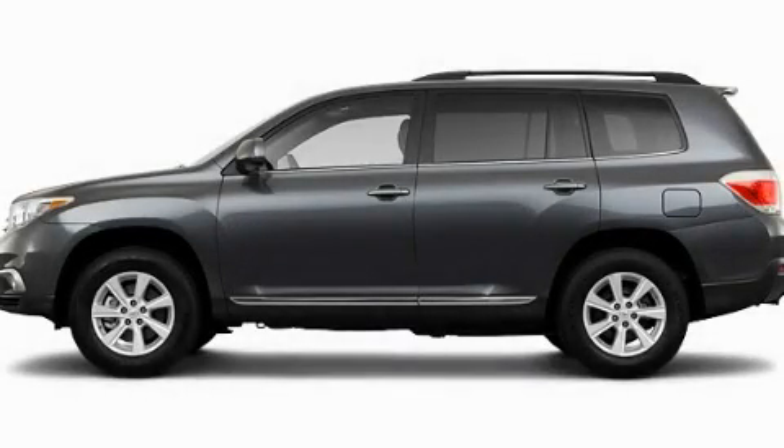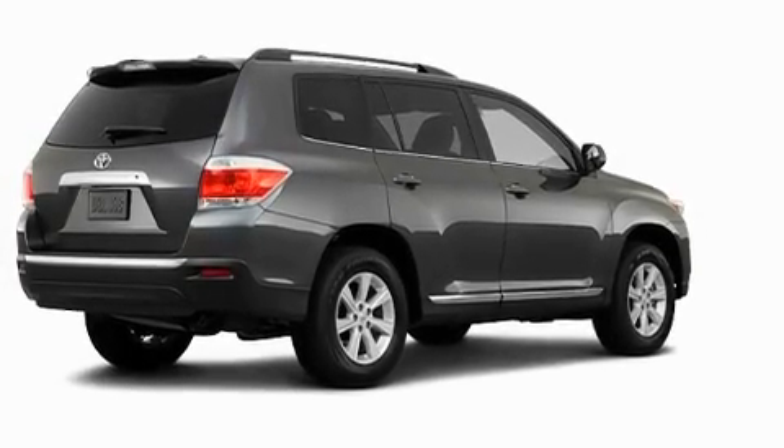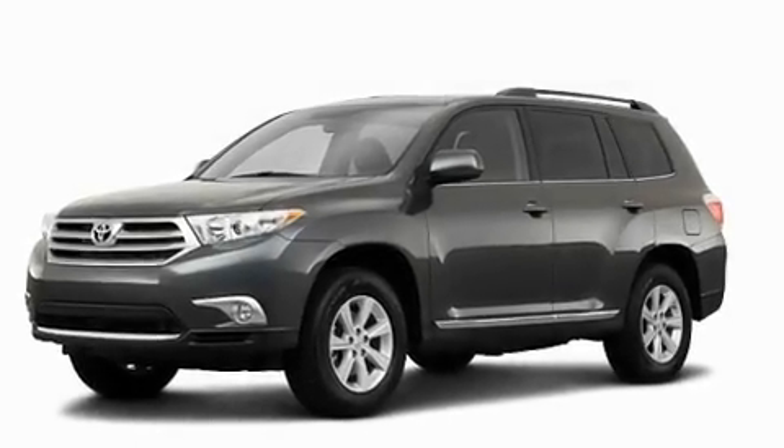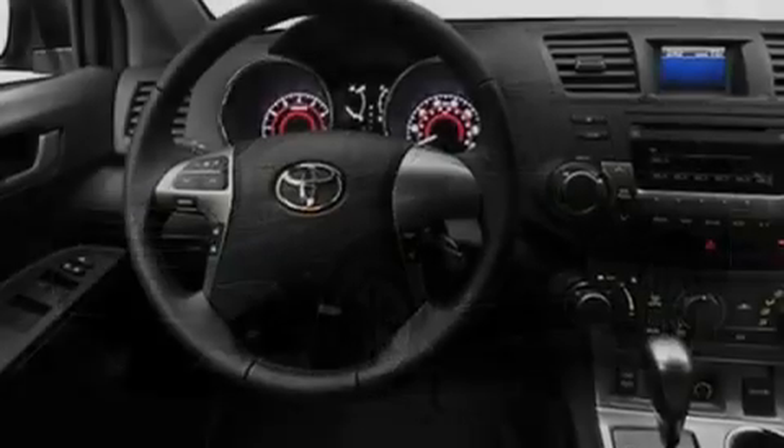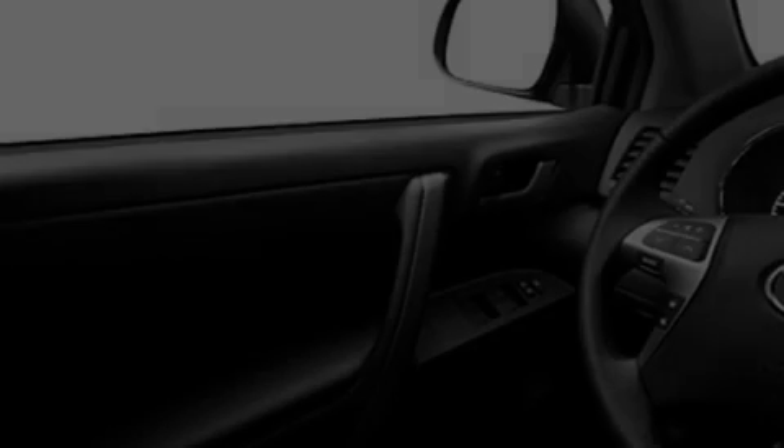This is a brand new 2011 Toyota Highlander, functional utility for a modern lifestyle. Its top features include cruise control, a rear window defroster, a CD player, a full-size spare tire, privacy glass, and a low tire pressure indicator.